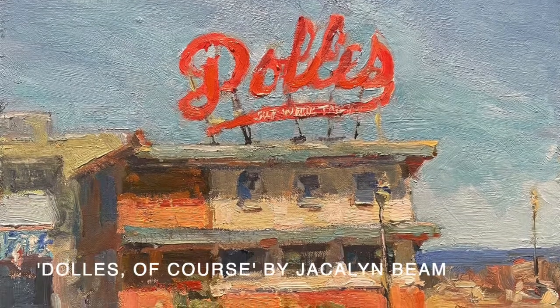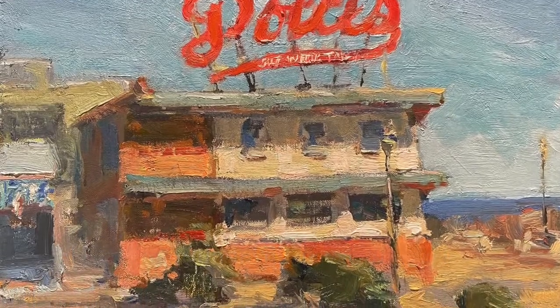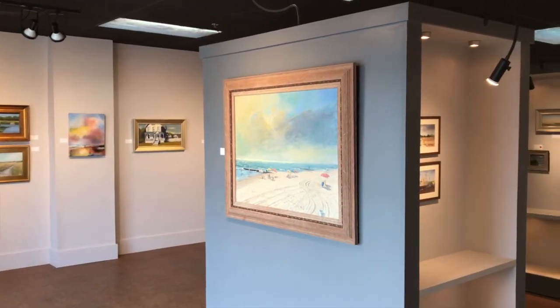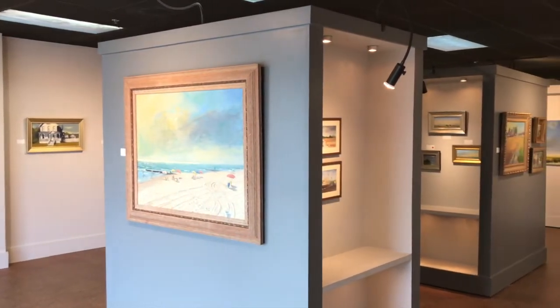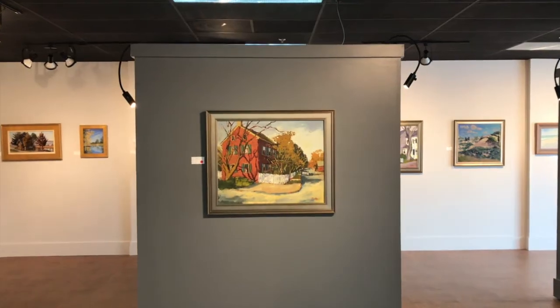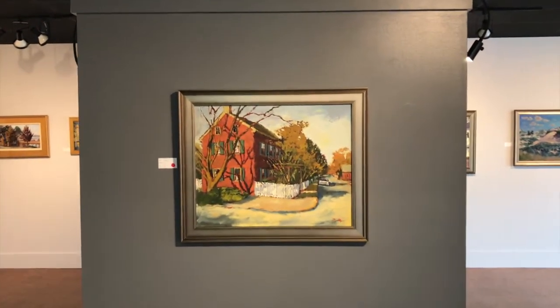There is an appreciation of art in Rehoboth and Lewes, and I think artists are drawn to a place that has an appreciation for art. When you're painting, whether you're painting an onion or whatever you're painting, what really is important is that you're painting. And when you're painting, you're painting with others in mind — maybe family that you love or others that you love. That's what I think comes out in my work.